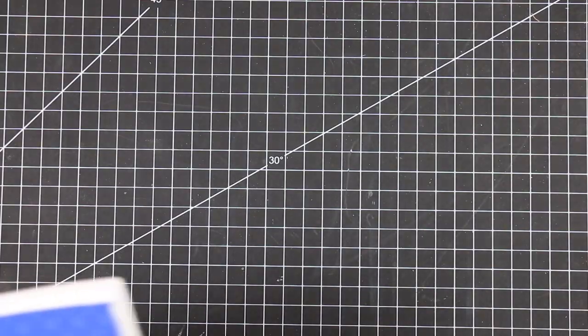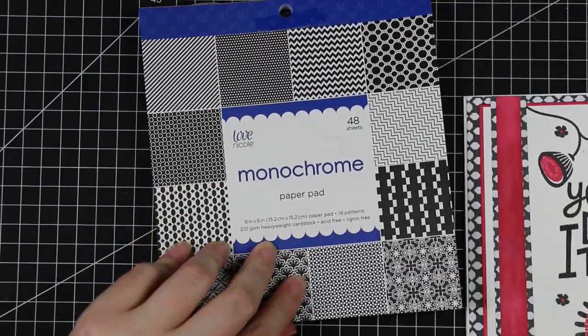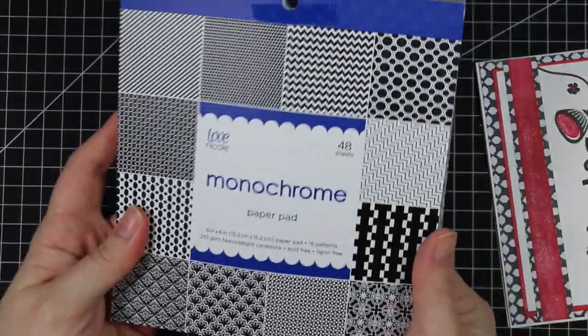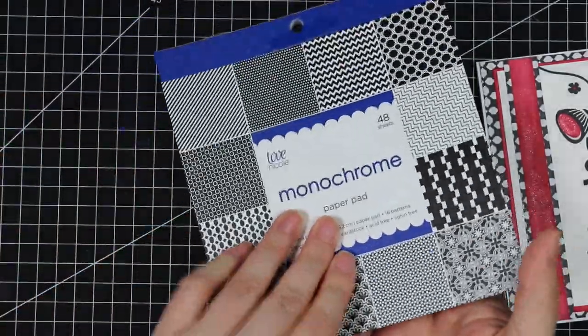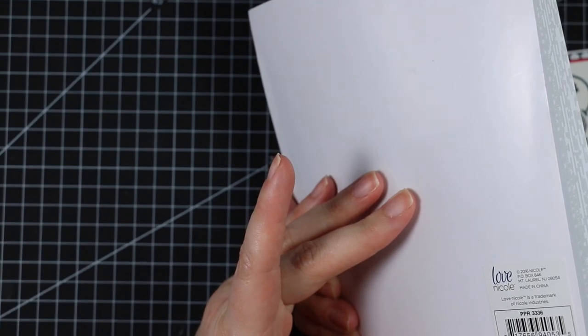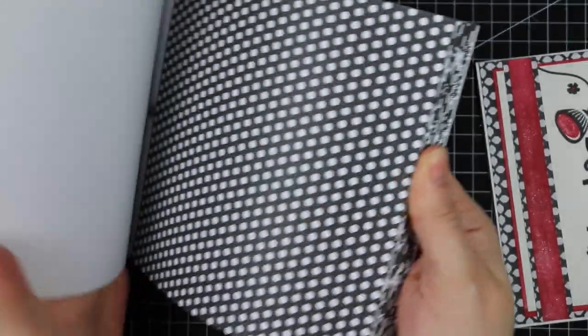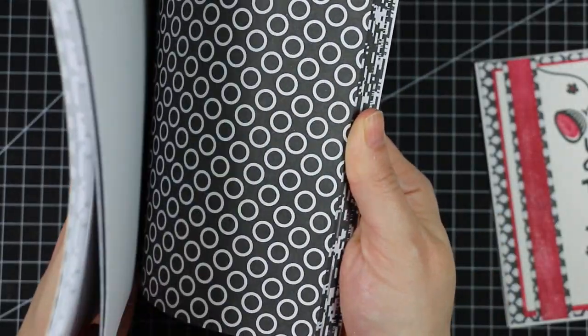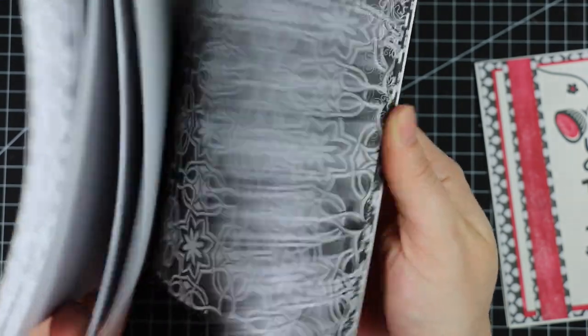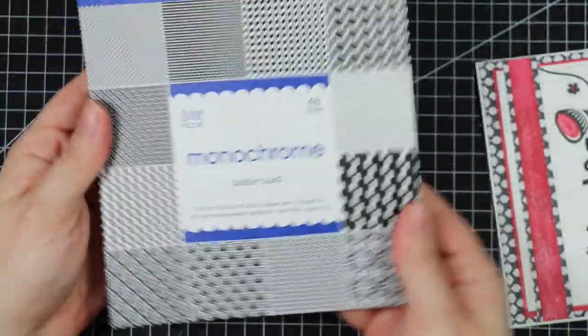This one came from Peggy. She obviously got the memo about my obsession with black and white patterned paper, so she sent me this pack. There's no need for people to send gifts, but they're always appreciated — thank you so much! This is huge, 48 sheets by Love Nicole from AC Moore, which makes sense why I've never seen it before since we don't have AC Moore in Canada. Of course, diagonal stripes are my favorite — all these black and white patterns, so really cool.